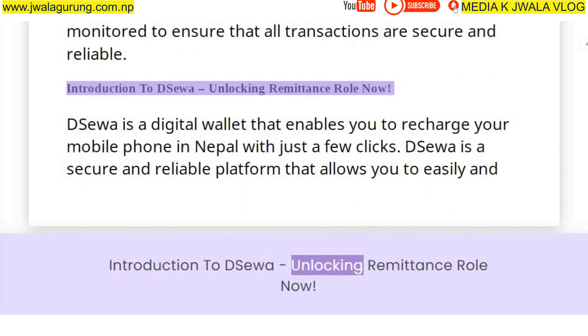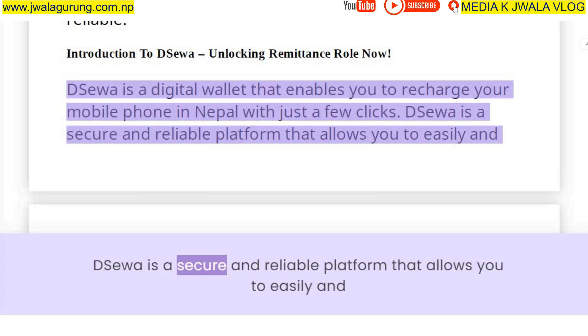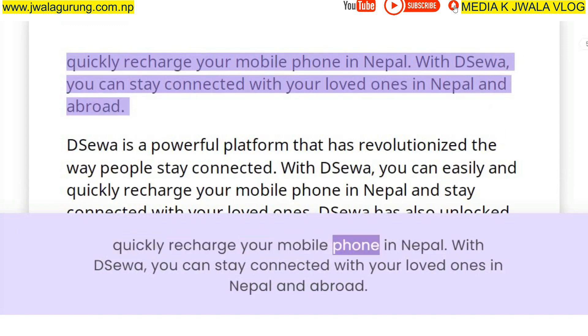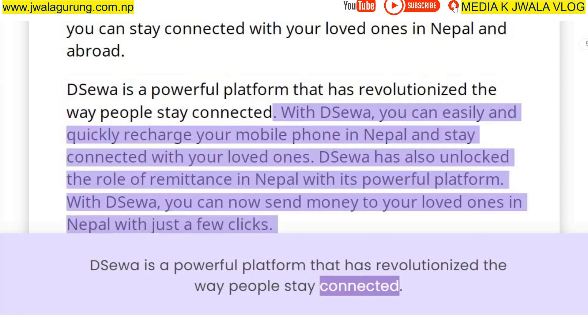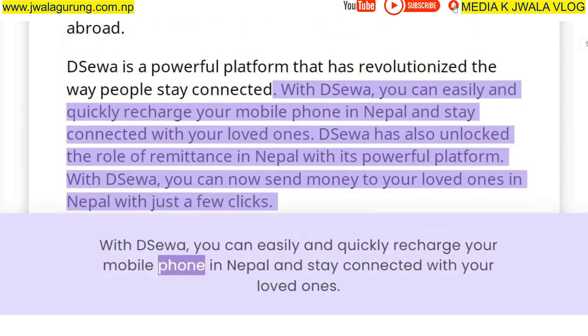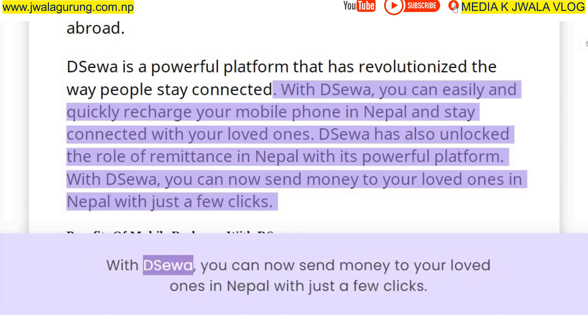Deesua is a digital wallet that enables you to recharge your mobile phone in Nepal with just a few clicks. It is a secure and reliable platform that allows you to easily and quickly recharge your mobile phone in Nepal and stay connected with your loved ones at home and abroad. Deesua has also unlocked the role of remittance in Nepal — with Deesua, you can now send money to your loved ones in Nepal with just a few clicks.